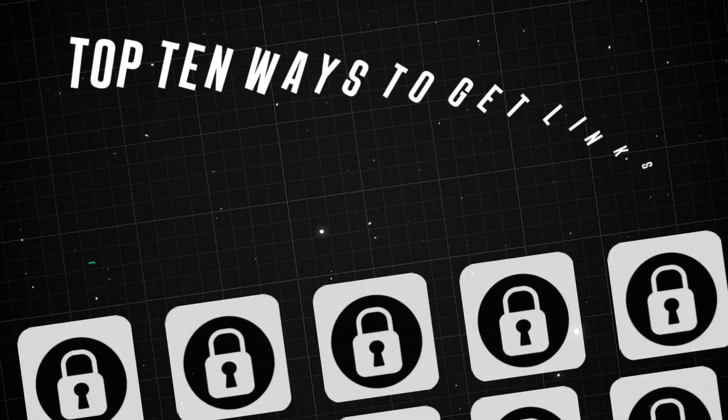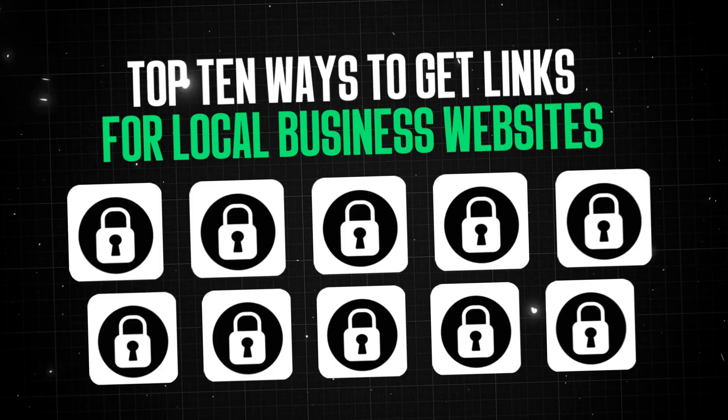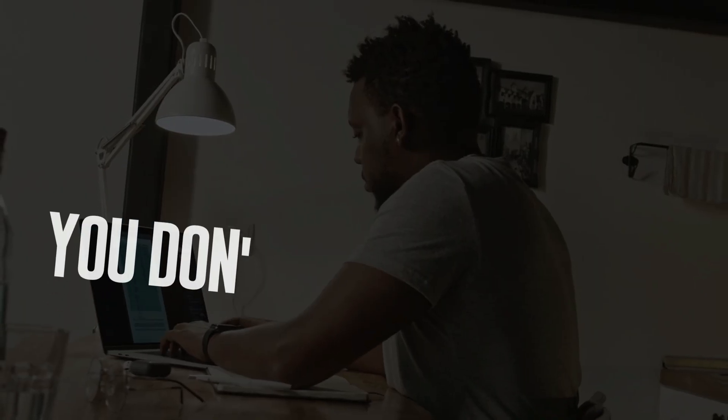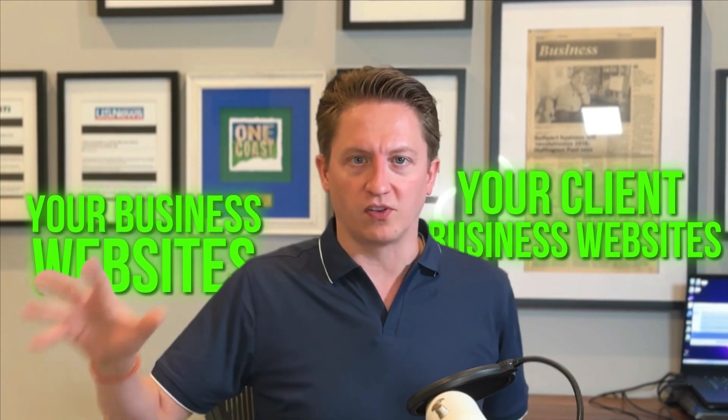I'm going to break down the top 10 ways that my agency uses to get links for local business websites. In my experience, most of the time you don't need to pay for links for local business websites. Usually the competition just isn't high enough to justify that, as long as you utilize these 10 ways to get quality links to your business websites or to your clients' business websites.